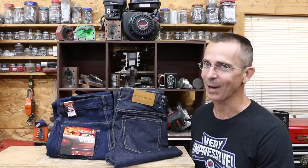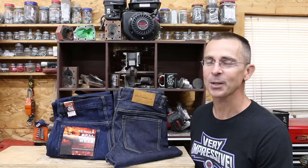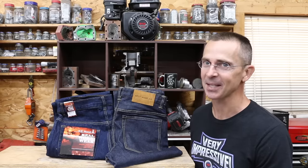In the previous episode on testing jeans, the Wranglers performed extremely well. This time we have 12 more brands, with the most expensive brand costing $160.